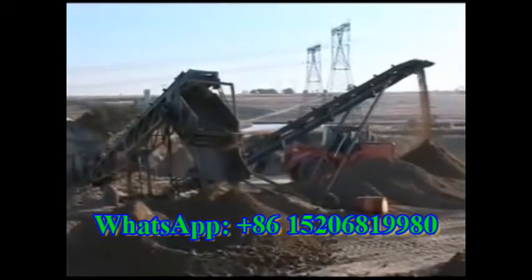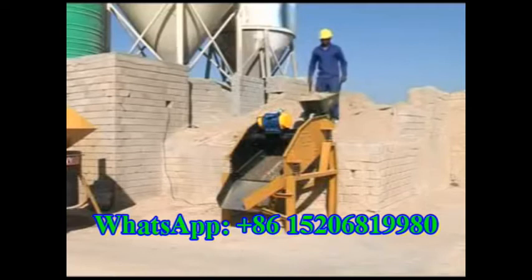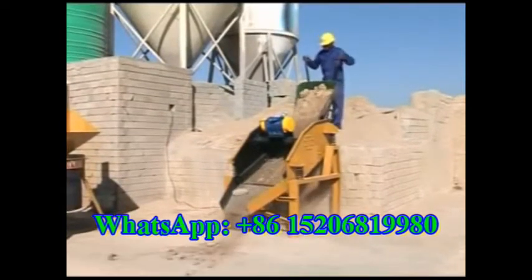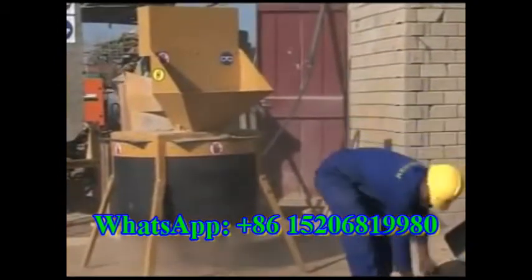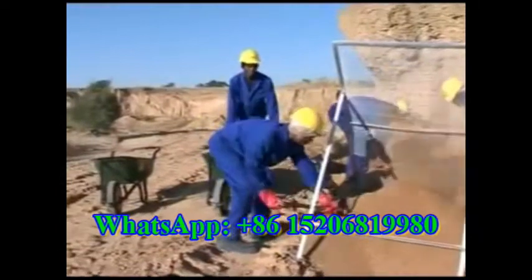The soil is now sieved, removing stones, soil lumps and large organic material. Larger industrial sieves can be used on big projects. Hydroform also supplies medium sized durable vibration screens. This sieve is used in conjunction with the Hydroform soil crusher and can reduce wastage. Sieving can also be done in the traditional way by using a fixed frame sieve with 8 millimetre wire mesh screen.